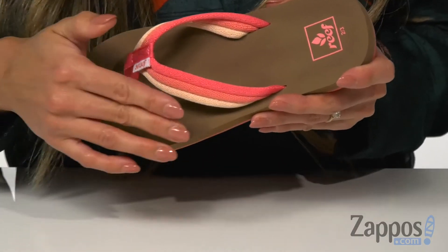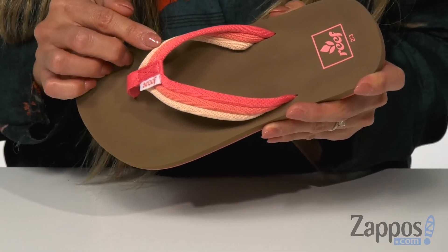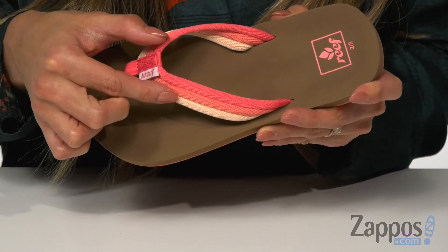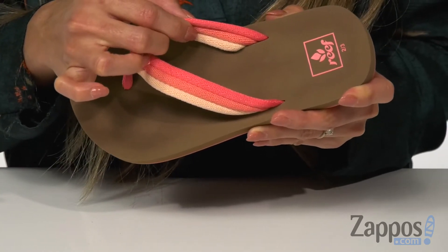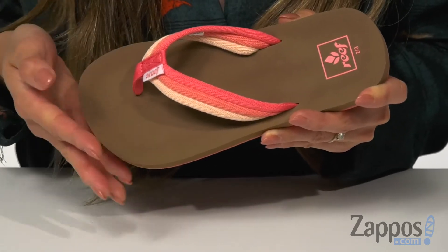It features a fun strap that's also available in different colorways — I have the raspberry colorway. The inside is made with polyester lining for added comfort, and it is a slip-on design with a thong style construction.